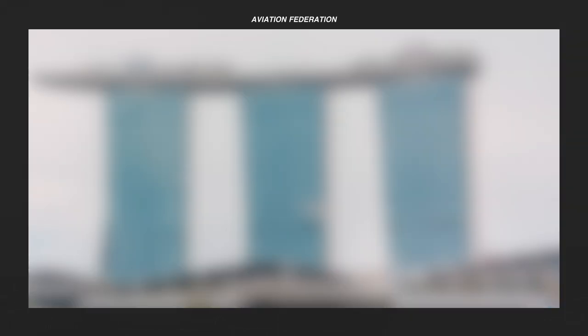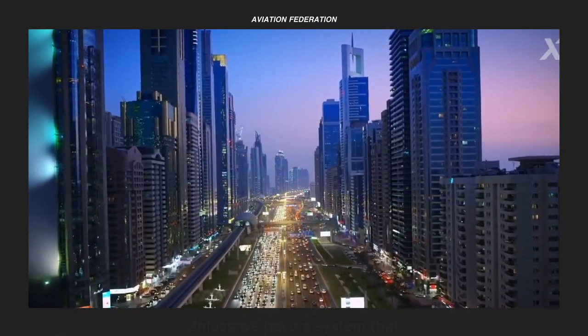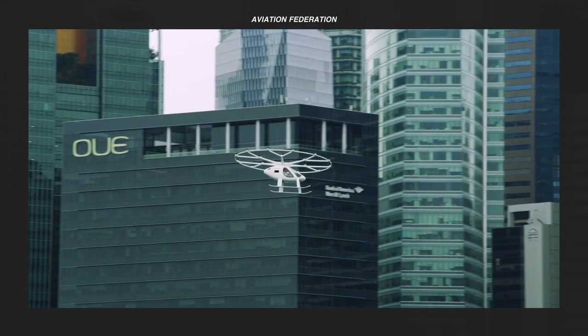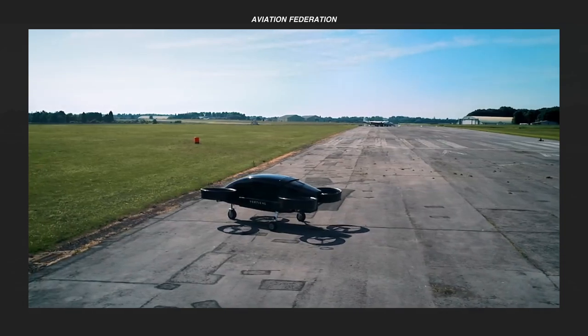In this episode, I'm sharing my top list of five of the latest air-taxi eVTOL designs, including their estimated unit cost and features. Stick around to see the most amazing aircraft on this list. This is Aviation Federation, sharing with you exciting information about the latest and greatest in aviation and beyond.